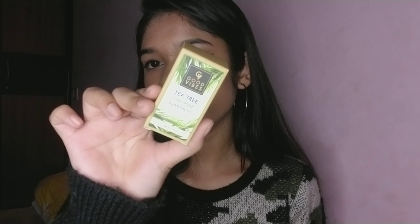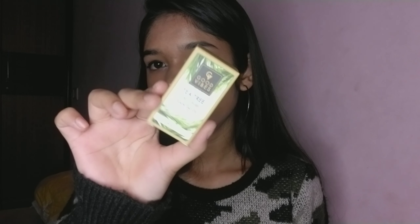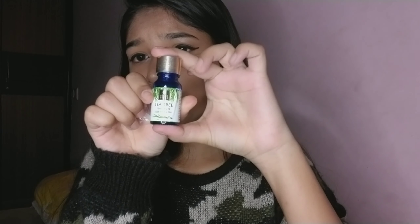The next thing I got is the Good Vibes Tea Tree Essential Oil. This retails for 245 rupees — it comes in a very cute bottle. The smell is pretty strong, and I hate strong smells, so it kind of annoys me.